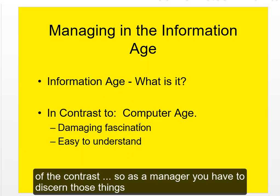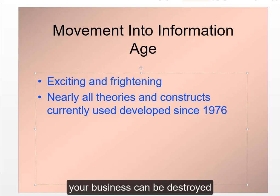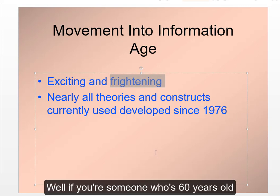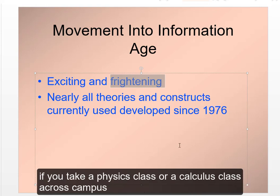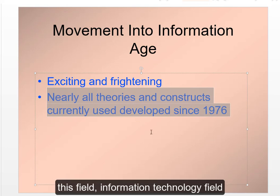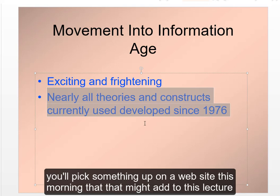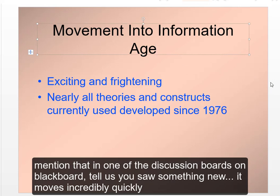As a manager, you have to discern those things. It's exciting for you but frightening for many older middle managers and executives — your business can be destroyed if you do not have the correct social media presence, for example. A 60-year-old manager might not be keen on managing that, so they need help from you. If you take physics or calculus, those fields haven't changed since Isaac Newton. The information technology field is changing every day — you could pick something up on a website this morning that adds to this lecture.